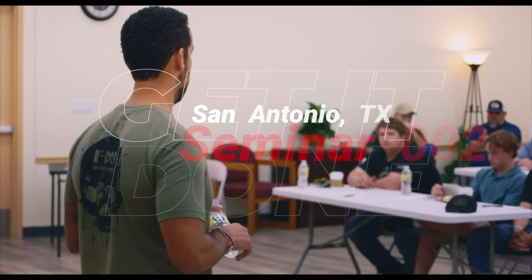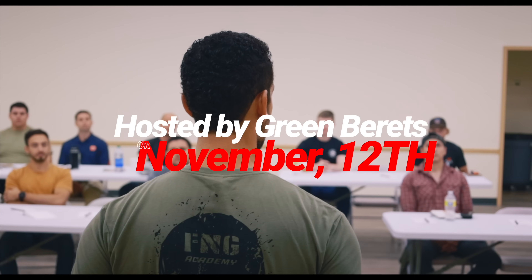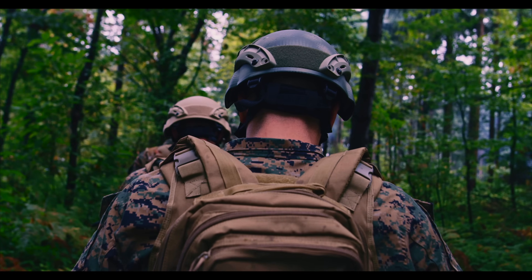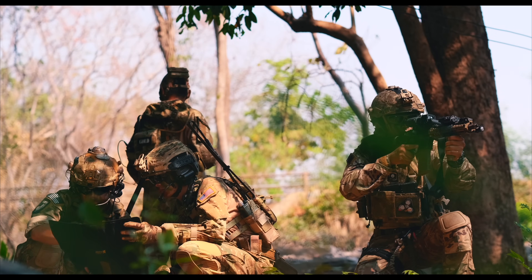If your dream is to become a Green Beret, we have an upcoming seminar held by Green Berets in San Antonio, Texas on November 12th. We'll break down exactly what you need to be preparing for — the mental aspects, the physical aspects — and make sure you have everything you need to get selected the first time. We'll work on team-building exercises and cover what's expected of you in SFAS.